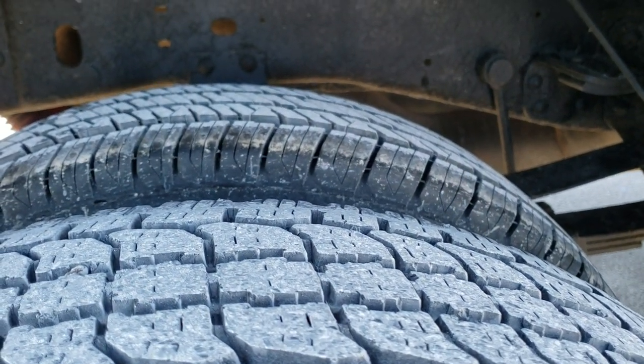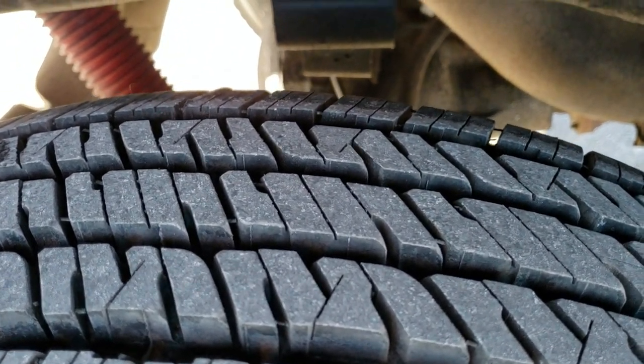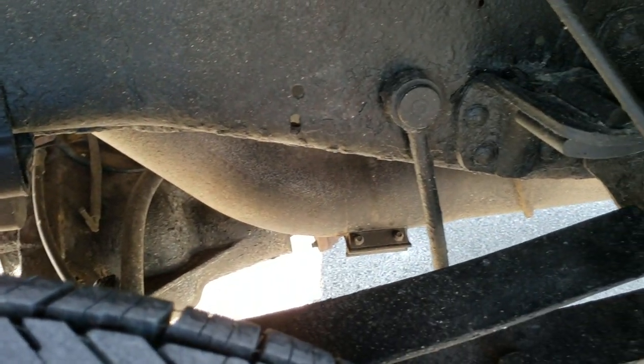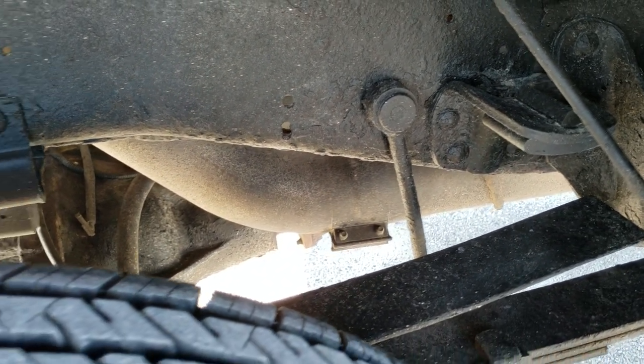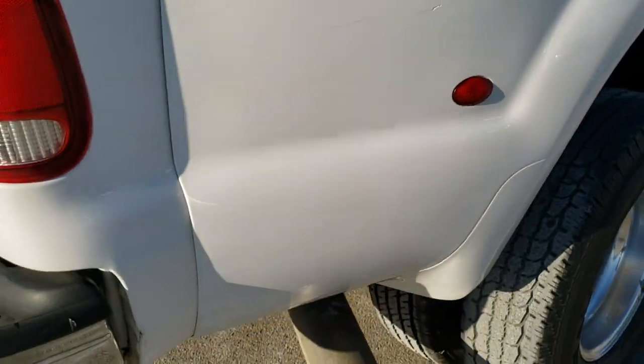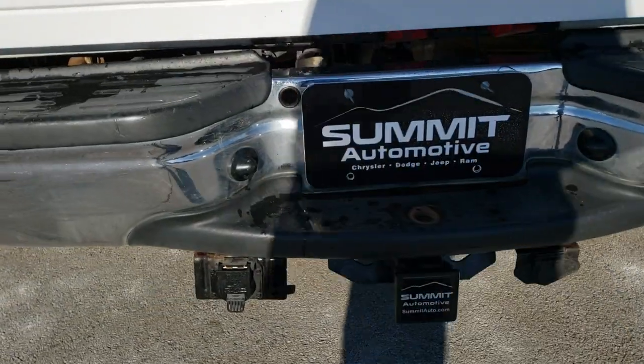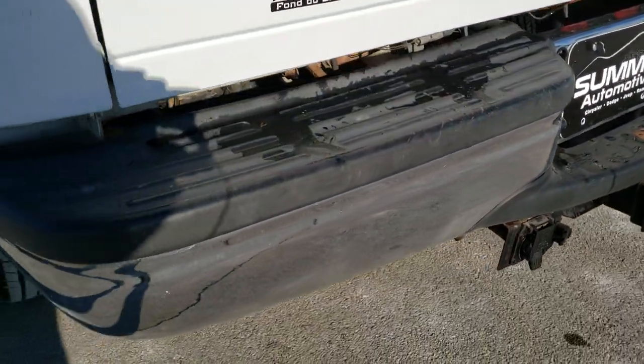Has polished aluminum rims in the back and General Ameritrack tires on the back — they're in really nice shape, that one's brand new. Has the camper package with anti-sway bars, FX4 off-road suspension package, a towing package with receiver hitch and 7-pin wiring.